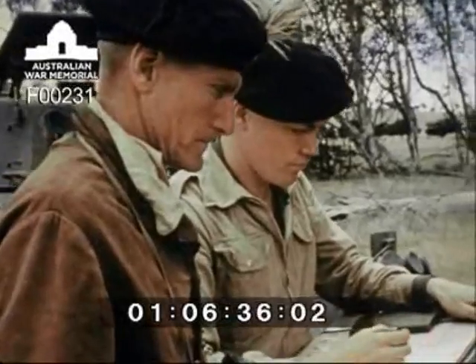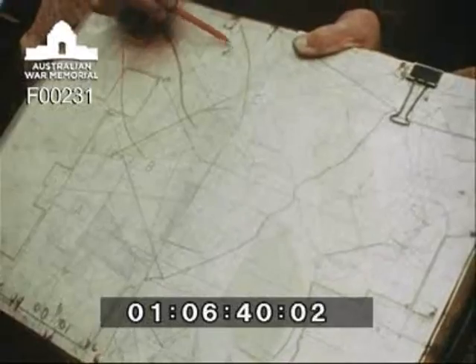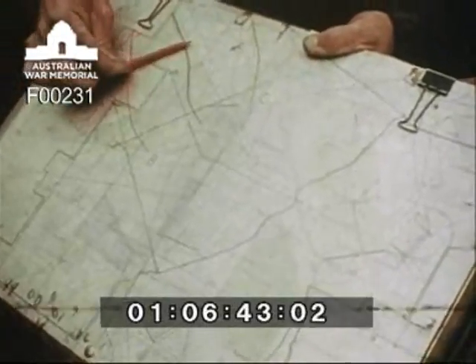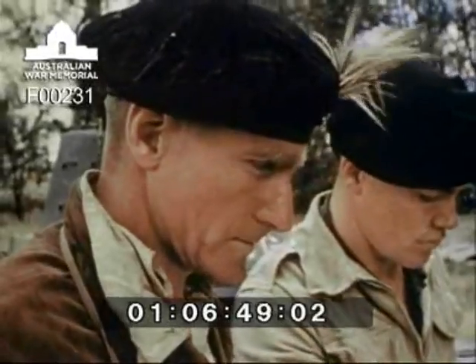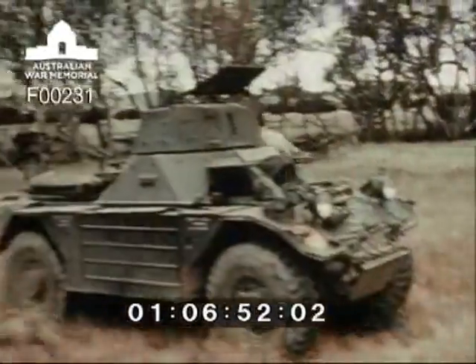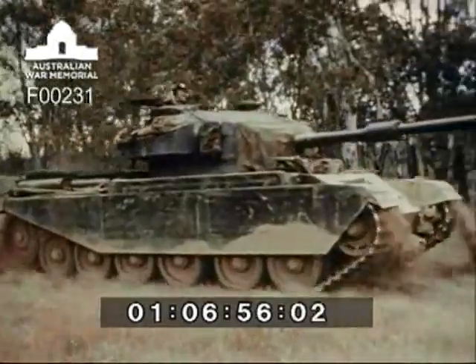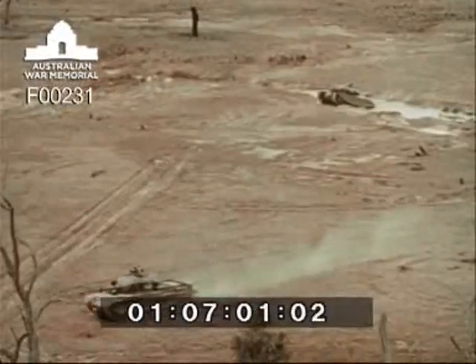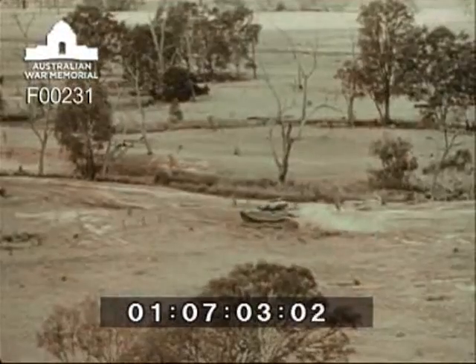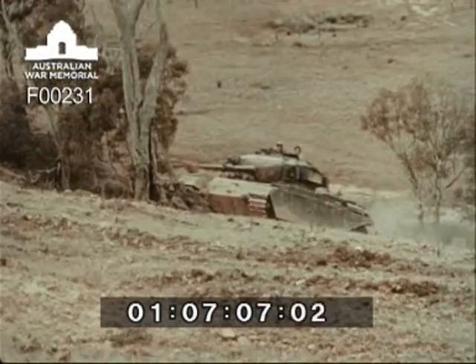Tank troop crew commanders are briefed by an officer prior to a troop training exercise. The officer identifies an objective which the tanks must reach and will watch their handling of each situation as it arises from his scout car. The fundamentals of troop fire and movement are absorbed by practical experience during these troop training exercises. The crews learn to fight with their tanks to the grain of the ground, at the same time retaining dominating ground.